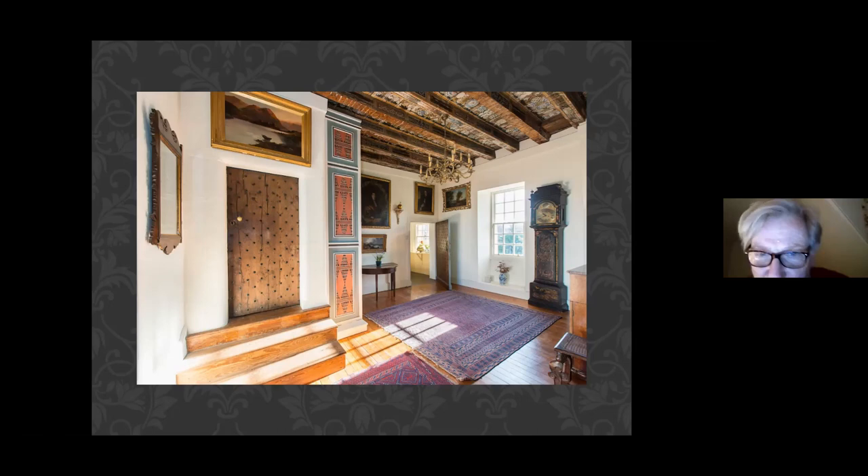That door standing open is held on by enormous wrought iron hinges nailed to the door — and those nails have never been removed. Because of the way it was built, you cannot remove that door without taking the hinges off. Therefore I can say with confidence that that door has been hanging and swinging for 440 years, and it's dead square and in perfect condition. If I were a joiner, I'd be pretty happy thinking that something I created would be functional four centuries later.